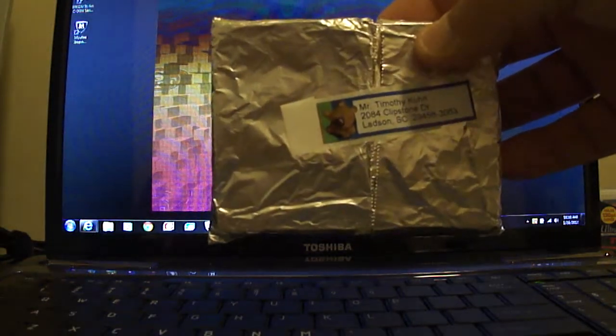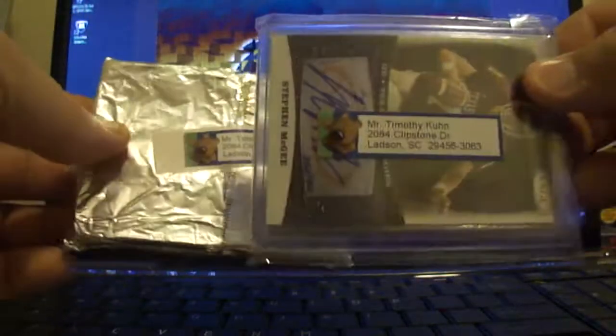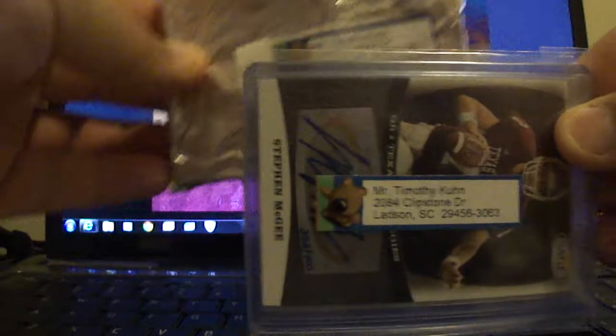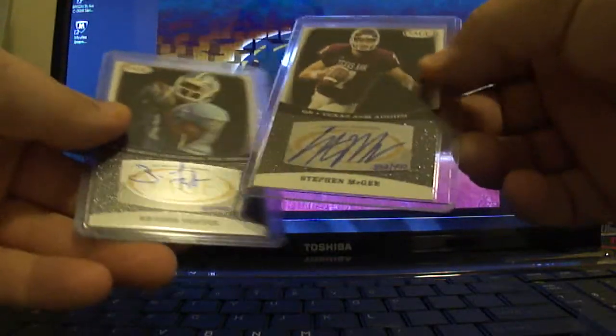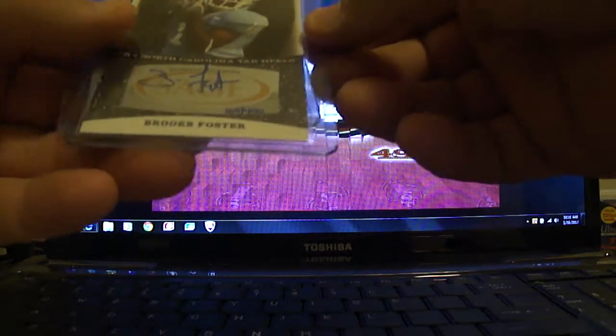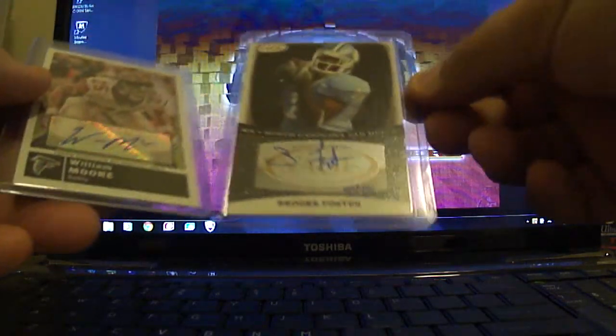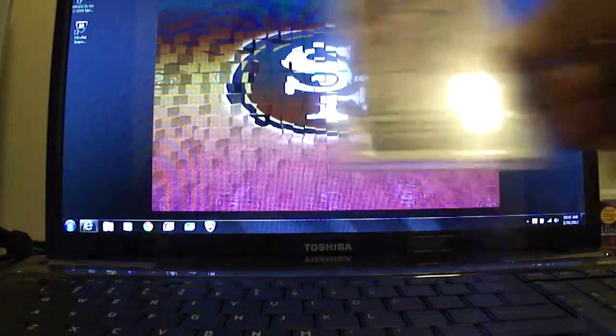Flip it on the back and you get that little bear or something. There's the same one that matches it, so this will also be coming with your pack — a few extra hits. A Sage Autograph of Stephen McGee, numbered out of 400. A Sage Autograph of Brooks Foster, numbered out of 400. And a Topps Magic William Moore Autograph.